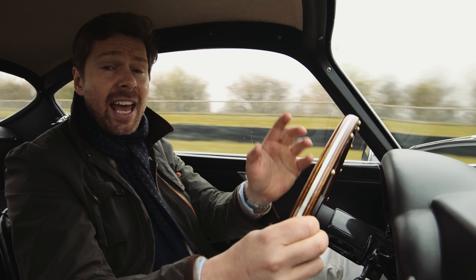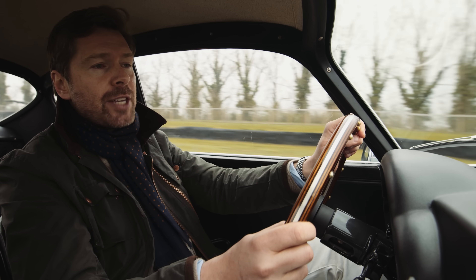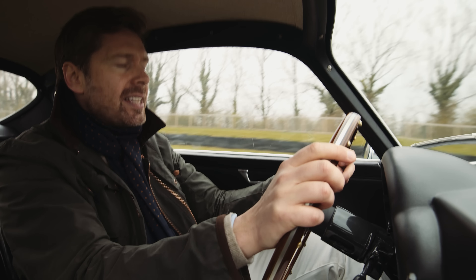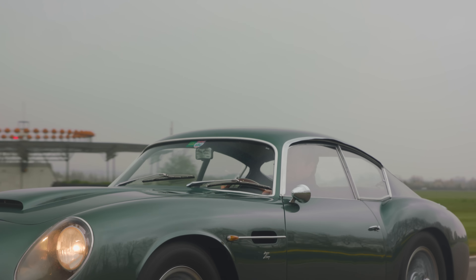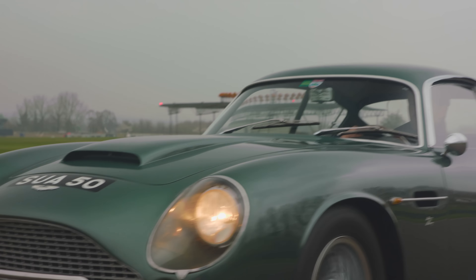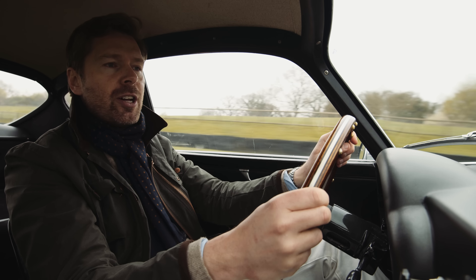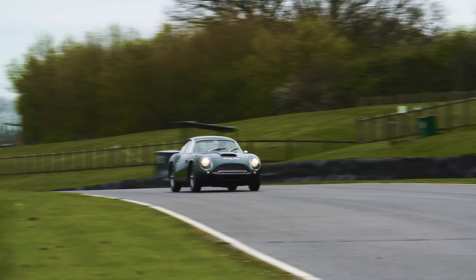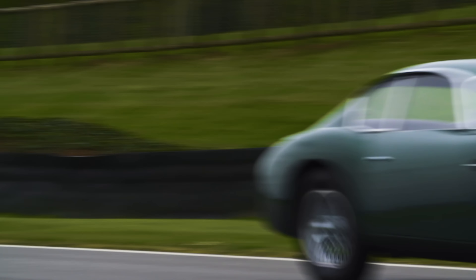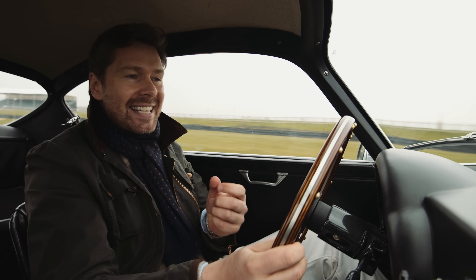Although the car is heavier than the 250 GTO and the lightweight Jaguar E-Types which would have formed its competition back in the early '60s, it did have a good engine — that front-mounted straight-six pumping out about 314 brake horsepower in its original 3.7-litre specification. That fared well against Ferrari's 300 or so horsepower from the GTO. It's not a huge advantage, but it was just enough to keep Aston Martin in the hunt.